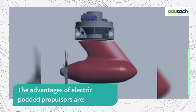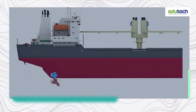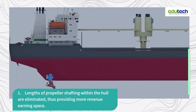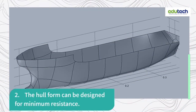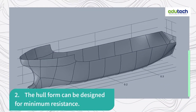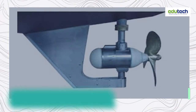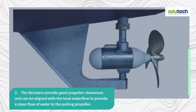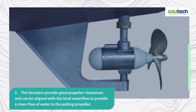The advantages of electric podded propulsors are: 2. The hull form can be designed for minimum resistance. 3. The thrusters provide good propeller clearances and can be aligned with the local water flow to provide a clean flow of water to the pulling propeller.